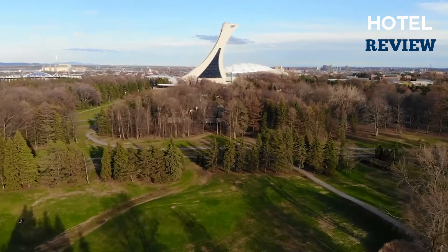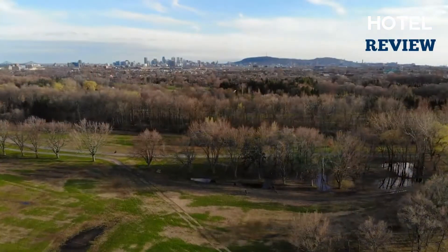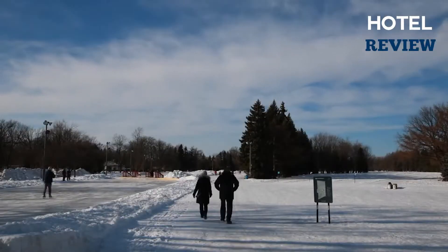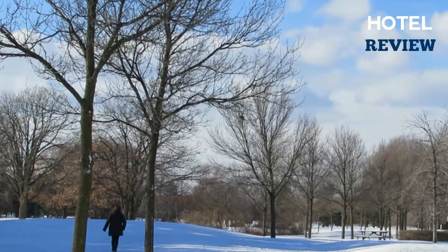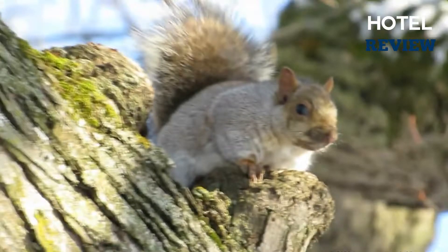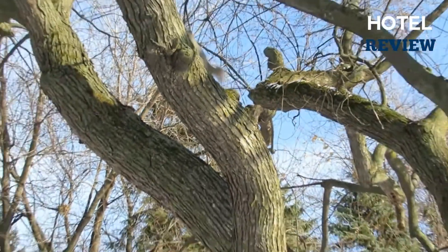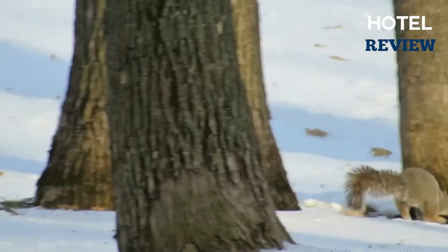Parc Maisonneuve is the site of Montreal's amazingly inventive Botanical Garden, which is located high above the city on grounds that hosted the 1976 Summer Olympic Games. Plants from all over the world are planted in 30 themed gardens and 10 exhibition greenhouses representing a wide scale of climates. The outdoor gardens include those devoted to alpine, aquatic, medicinal, shade, useful, and even toxic plants.